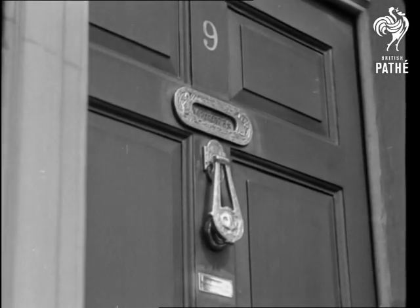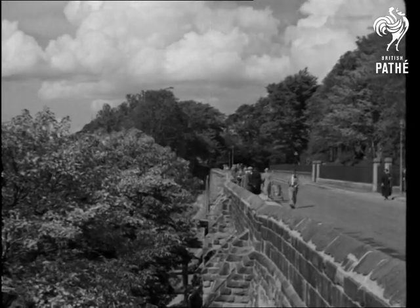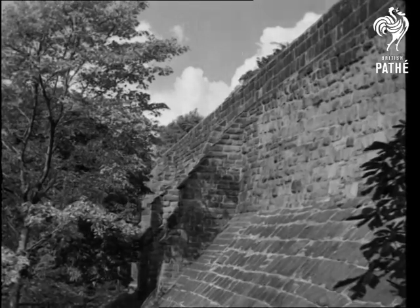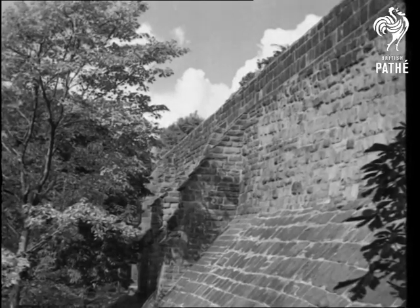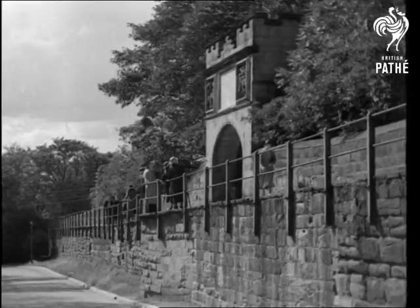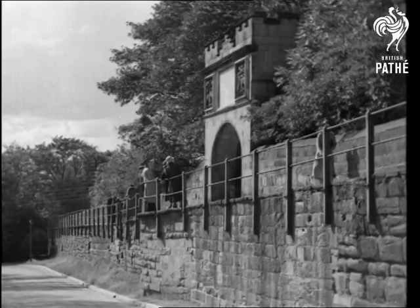Another advantage Chester has is its possession of walls, perfect in their entire circuit. When the Romans used the city as a bulwark against the hostile northern tribes, the walls were strong defences. Today they make a delightful promenade of nearly two miles.